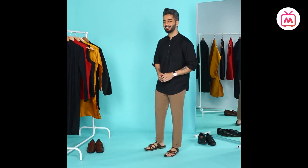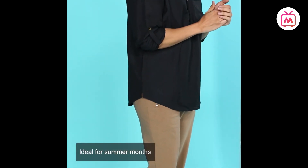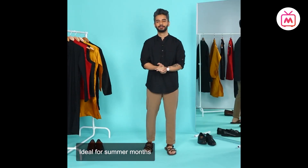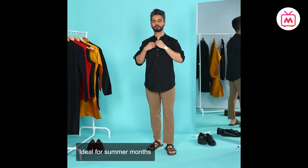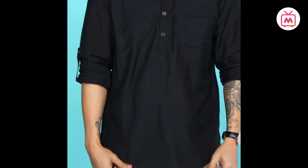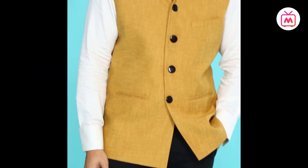Next on the list is a shorter version of the classic kurta. These are usually made of lightweight fabrics such as linen or cotton and are best for more casual occasions — a cool pick for a weekend brunch or lunch. These are usually hip-length and can be worn with distressed jeans and sneakers for a relaxed look. A short kurta also looks great with cotton or linen pants.